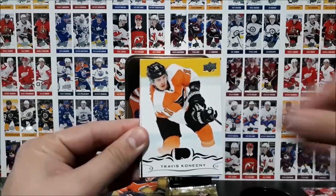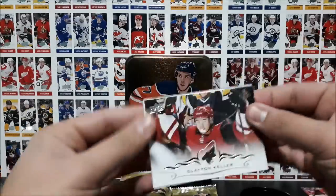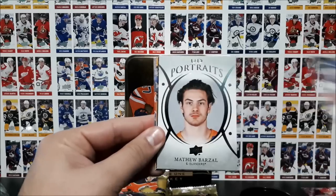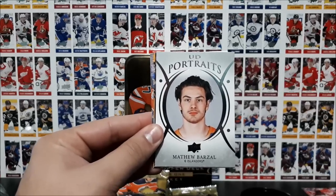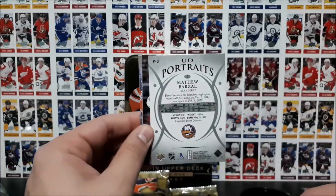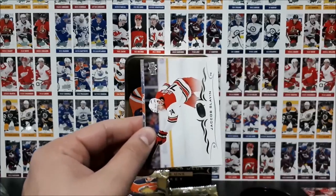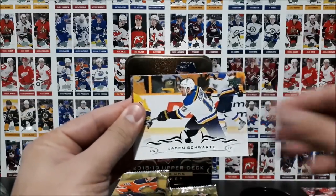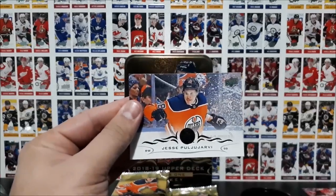Smith, Konecny, Keller, Eberle, and a UD Portrait of Matthew Barzal of the New York Islanders. Then we've got Slavin, Schwartz, and Pujärvi.